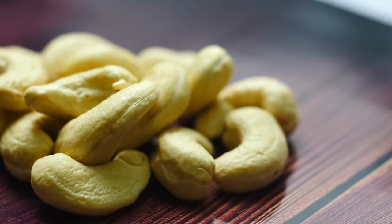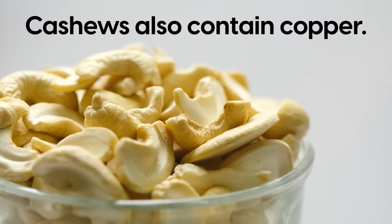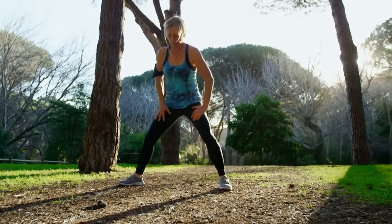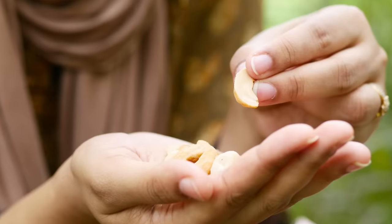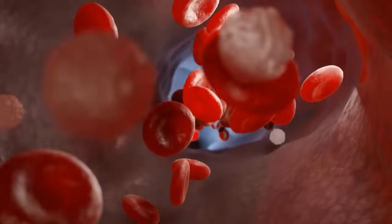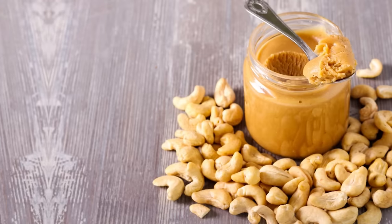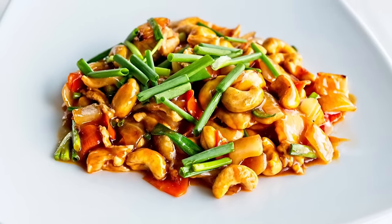Cashews also contain copper, a less common nutrient that plays a vital role in energy production and can help your body utilize the insulin it produces more efficiently. Plus, cashews also contain a fair amount of zinc, which supports the immune system. So when you regularly consume cashews, you're helping your body to be resilient against sickness and infection while also stabilizing blood sugar levels. And a great thing about cashews is that they're super versatile — a delicious snack on their own, can be mashed into creamy cashew butter, and make a perfect complement sprinkled over a salad or a stir fry.